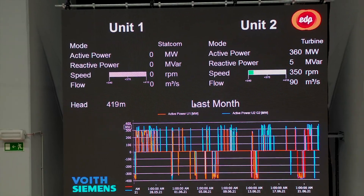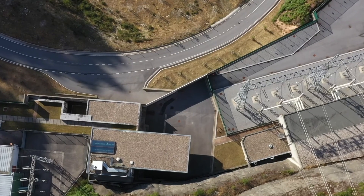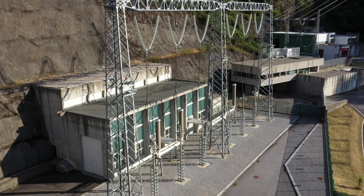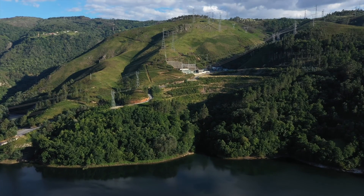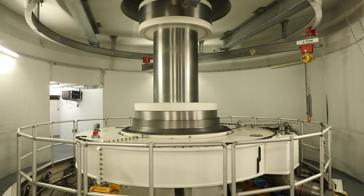The objectives of the demonstrations are four. Firstly, maximize the plant's performance and increase flexibility through the implementation of a hydraulic short circuit that allows us to extend the plant's operation range.